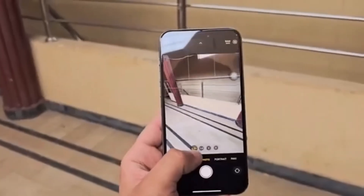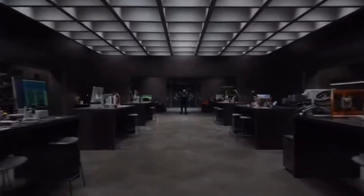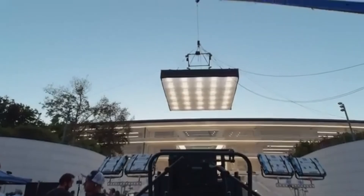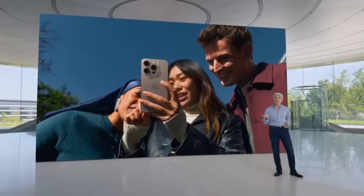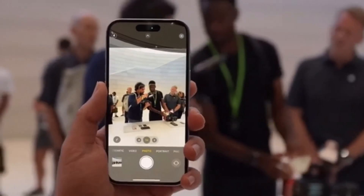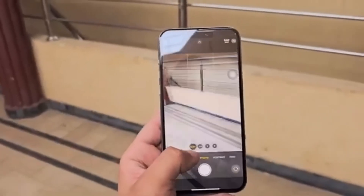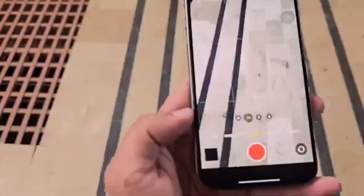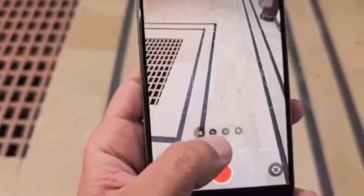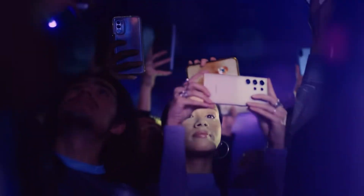The iPhone 16 Pro Max features a 48-megapixel main sensor paired with a new 48-megapixel ultra-wide sensor and a 12-megapixel telephoto lens with 5x optical zoom. Apple has also introduced a new lens coating to minimize lens flare, addressing a common complaint in previous models. Samsung's Galaxy S24 Ultra brings a 200-megapixel main camera, a 50-megapixel zoom lens, a 10-megapixel telephoto camera with 3x zoom, and a 12-megapixel ultra-wide sensor. Samsung has packed in more megapixels, but remember, megapixels aren't everything. The iPhone tends to produce more natural-looking photos, whereas the Galaxy S24 Ultra sometimes leans into oversaturation, delivering more vibrant images.